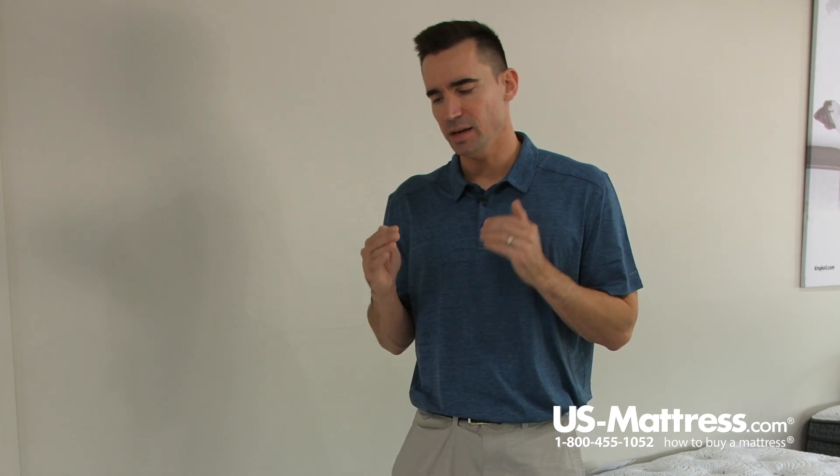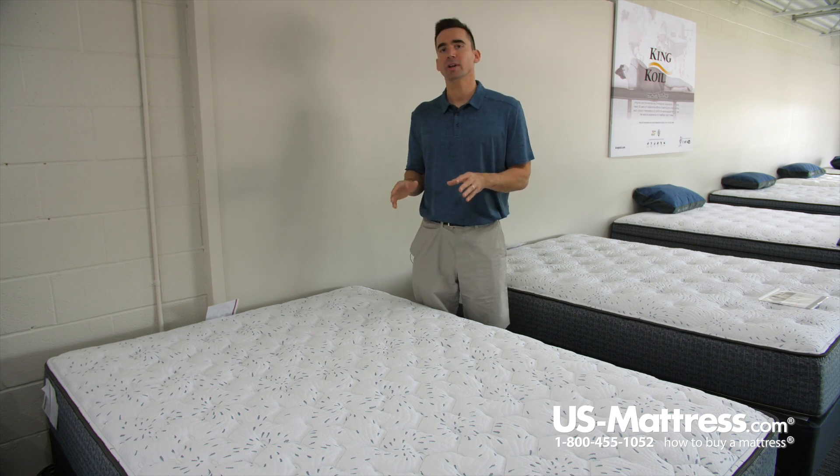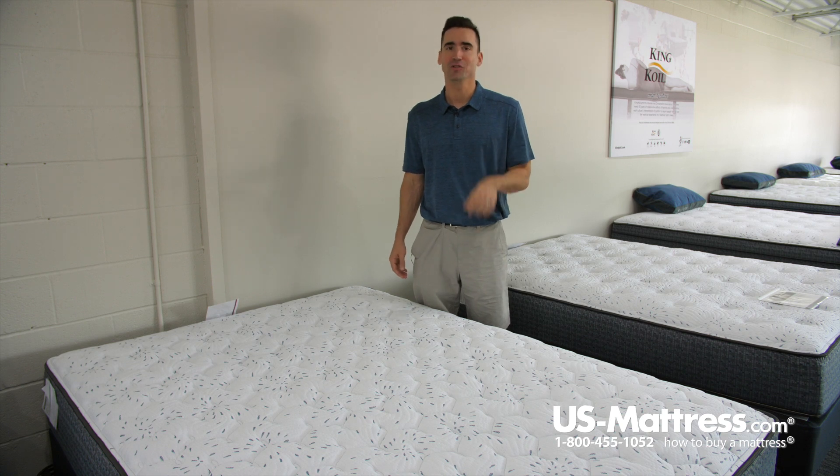Overall, in my opinion, if you are looking for something that is going to be a nice blend of performance and value, then the King Coil Luxury Firm is going to be a great way to go, especially if you enjoy an extra firm level of comfort.